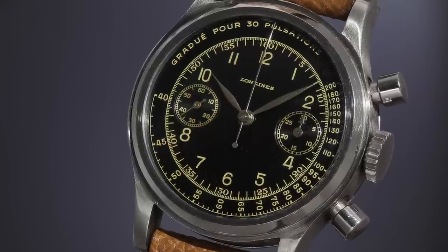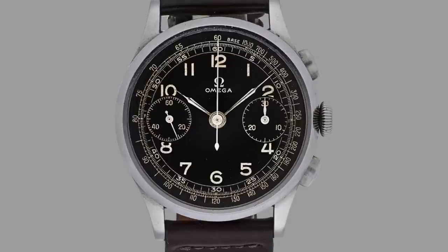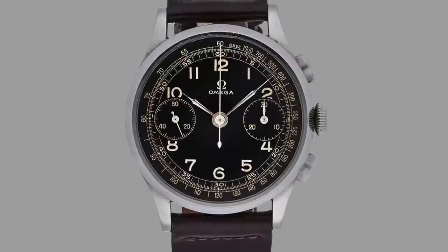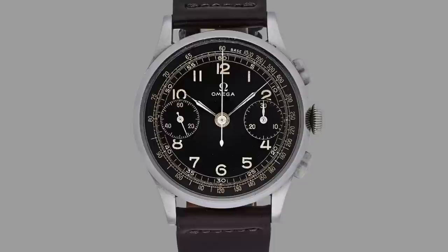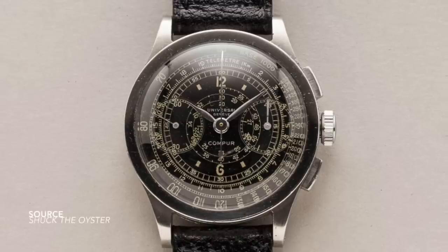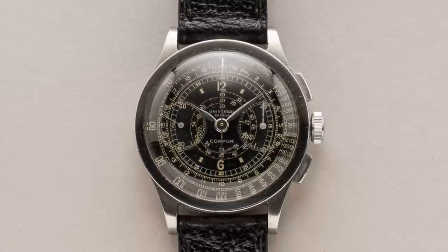Through this period, brands like Universal Genève and Longines shared similar dial and case manufacturers. A lot of these watches were assembled in different places and their designs were cross-pollinated more often than not. We notice that typefaces and colours were shared across these watches, which is common knowledge today.